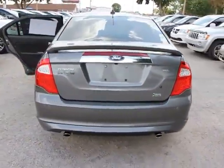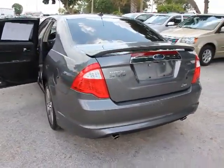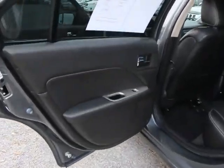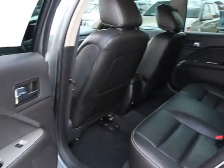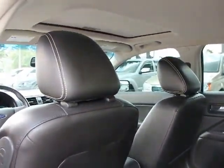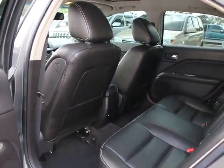Here are some of this vehicle's great options: steering wheel audio controls, traction control, dual airbags, six-speed automatic transmission standard, front and rear floor mats, anti-theft security system, FWD, and child safety rear door locks.